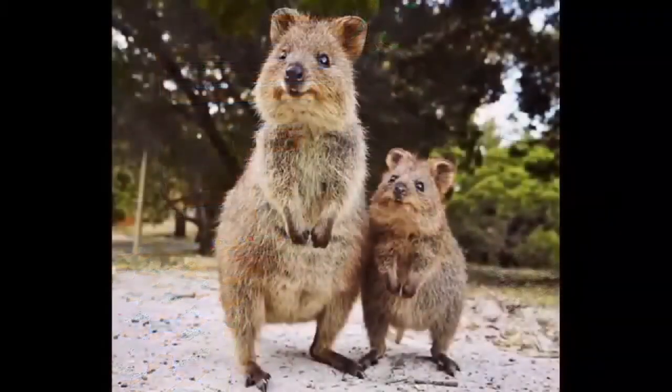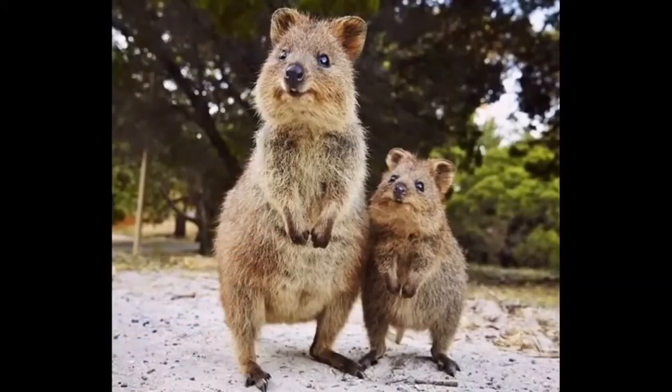I hope you enjoyed this animal — he is a darling. I'm going to show you one more picture of him: mama Quokka and her baby joey. They are just so adorable.